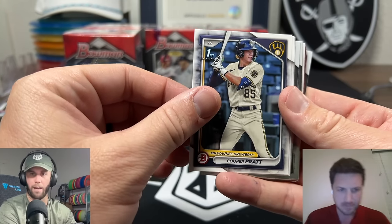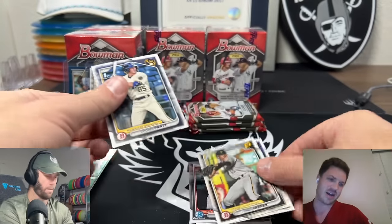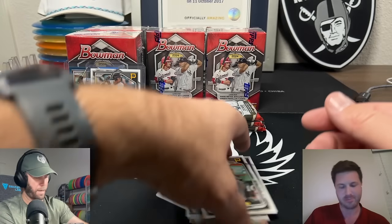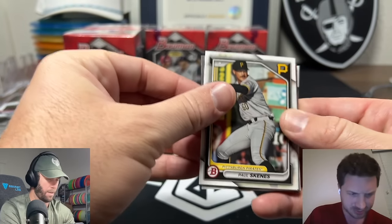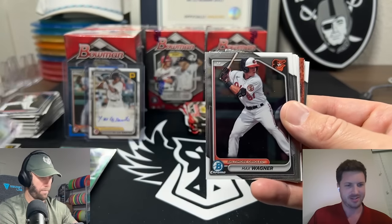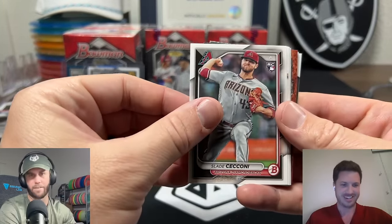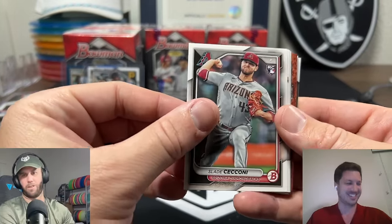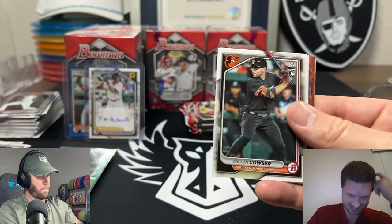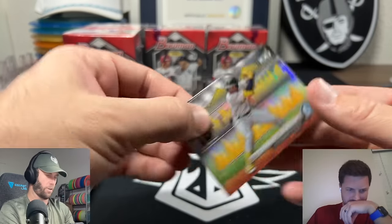Cooper Pratt - there we go! But it's paper, we need it in chrome. No need to sleeve it. That's probably like 75 cents. Oh there's our guy - Paul Skeins, 102! I watched his debut, it was pretty fun. Of course they interviewed Olivia for half of it. Well yeah, that's going to be a Taylor Swift question - they're literally going to milk that as far as they can, taking as many of her fans as possible.